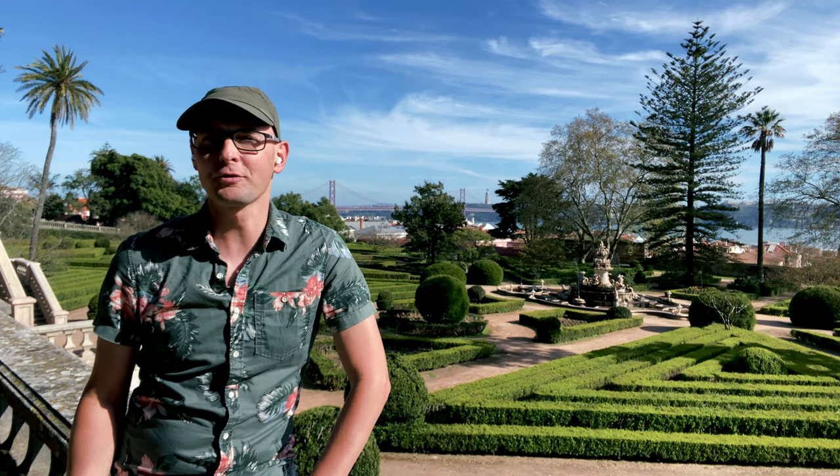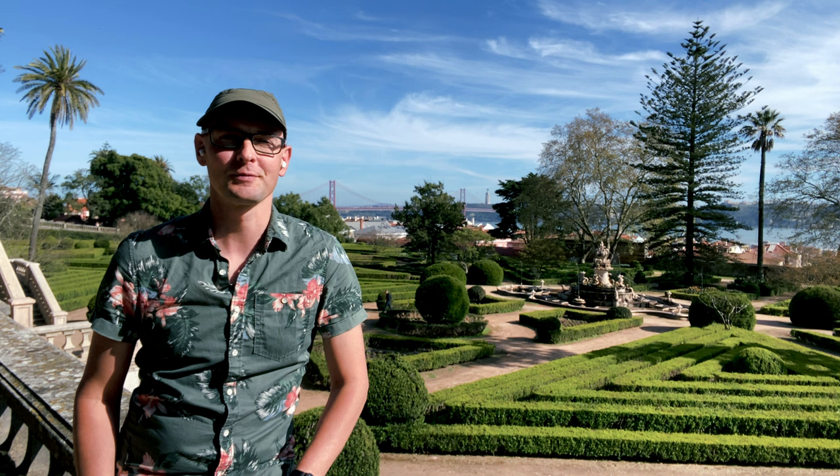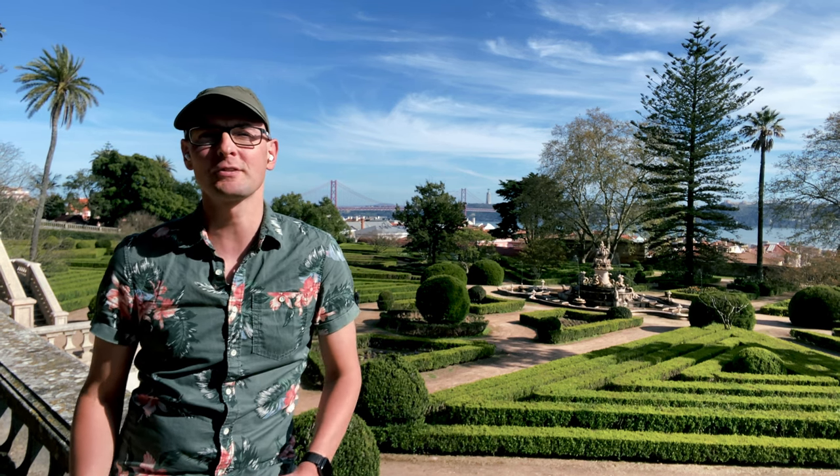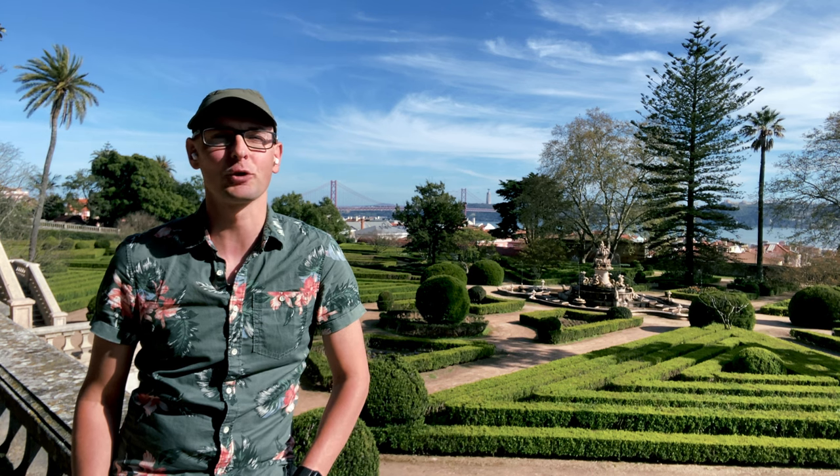And that's a wrap on our Ajuda tour. We hope you enjoyed discovering this hidden gem in Lisbon with us. From the historic Ajuda National Palace to the vibrant street art, Ajuda is a must-see destination for anyone exploring Lisbon.